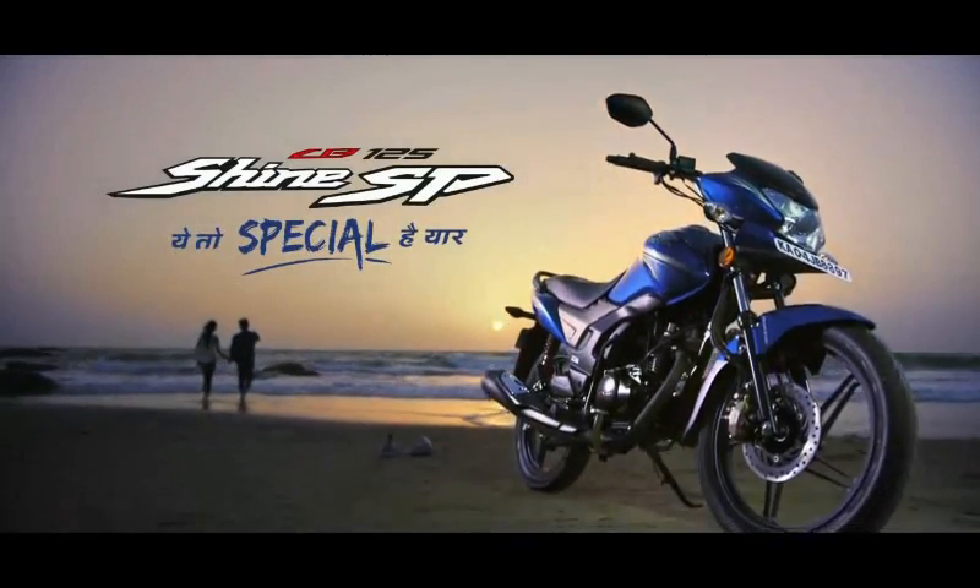The Unicorn also feels more stable at high speeds and maintains better composure over a series of undulations than the Shine.